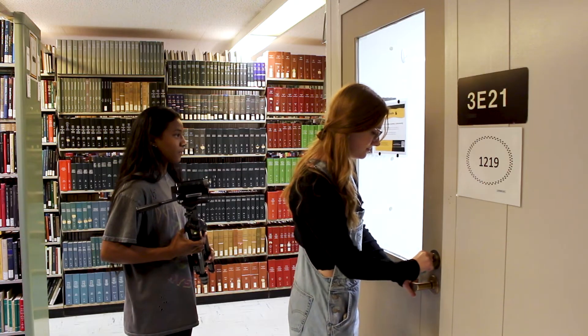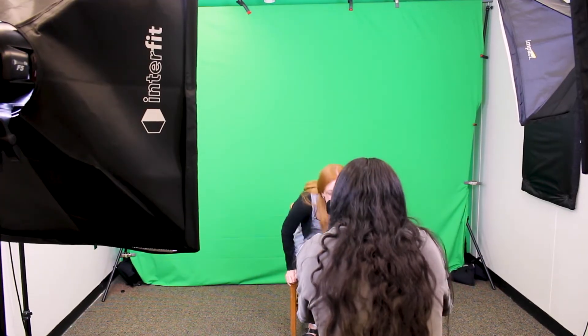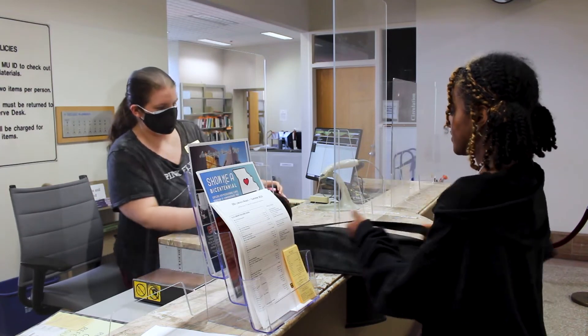Our film studio is located on level 3 of Ellis Library in room 3E21. It has a wall-to-wall green screen, light kits, and tripods. If you need any additional equipment, you can check it out from our friends at Circulation.